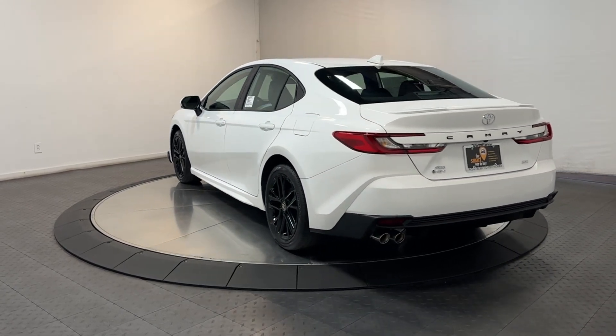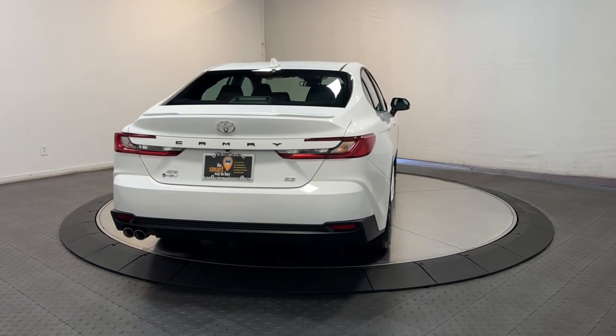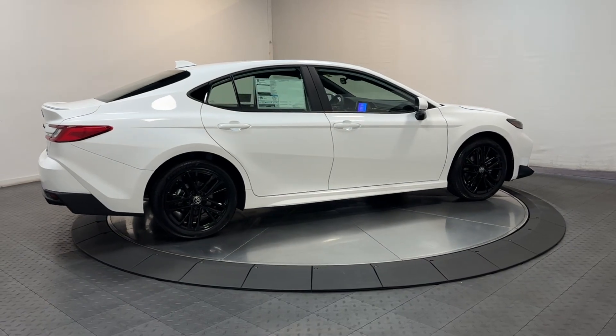From its suite of smart safety tech, to its spacious, luxurious interior, to its muscular power, to its chiseled lines, this sedan will exceed your expectations. The following are some of this vehicle's highlighted options.